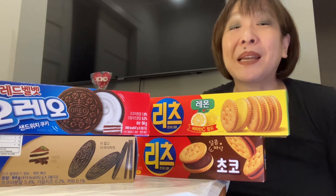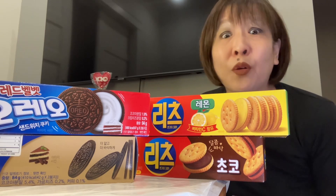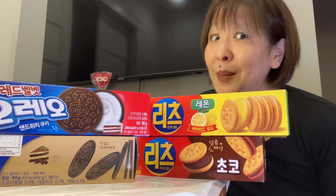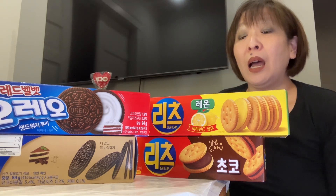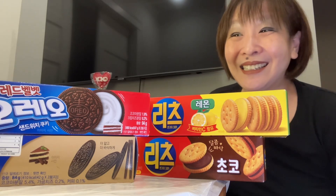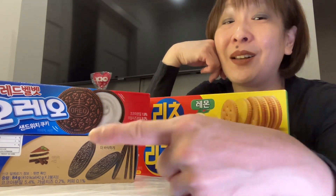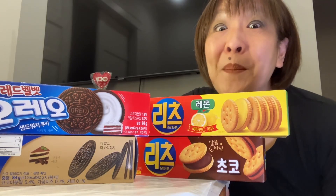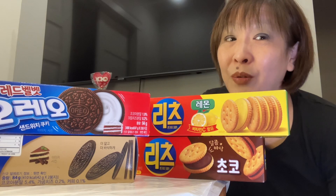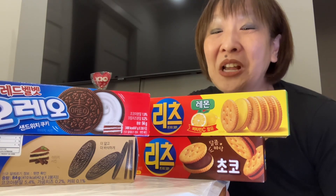All of these I picked up at the H Mart here in Vancouver. They were on sale, two for $3.98. The regular price on these is not cheap — $3.49. So we have Ritz Lemon, Ritz Chocolate, Red Velvet Oreos, and I'm excited for this one — Tiramisu Oreos. These are definitely smaller than what we see at the grocery store. Let's get manger!